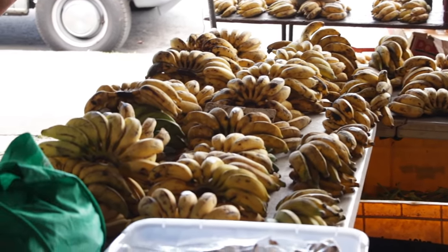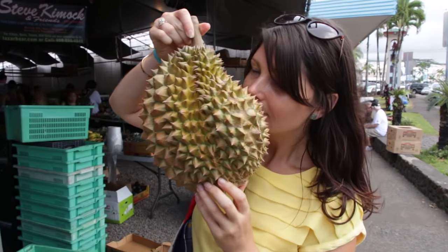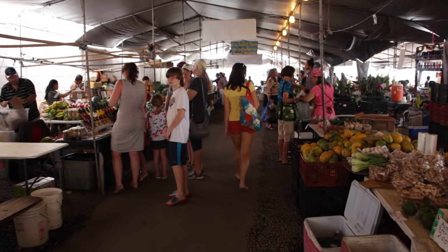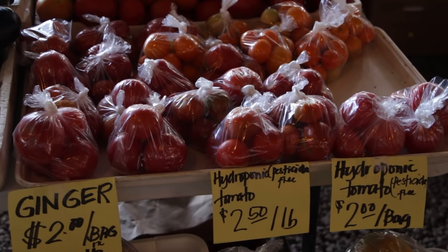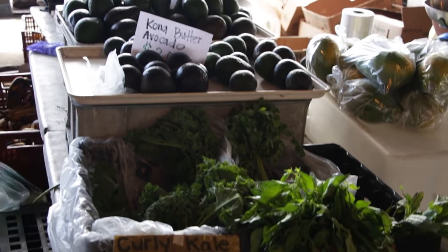A lot of the stands here sell similar things. You're gonna see a lot of papayas and whatever fruit is super in season, so there's a lot of liches at almost every stand, but every stand has something slightly different and slightly different prices, so it makes sense to walk around and compare. A lot of stands also have hydroponic tomatoes that are pesticide free, plus ginger, turmeric, and things like that.